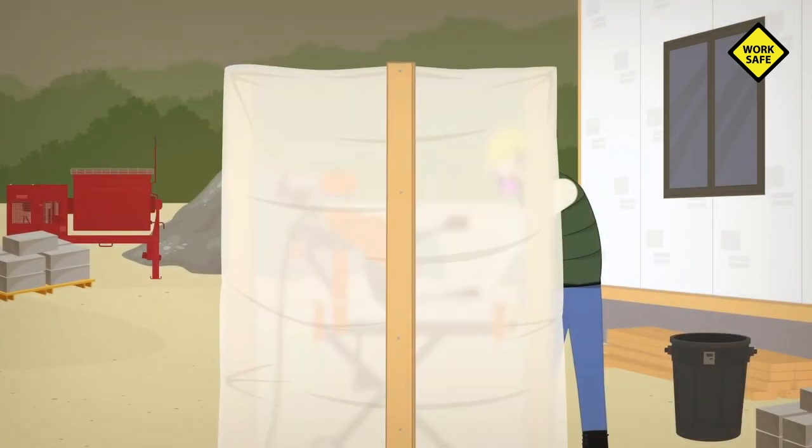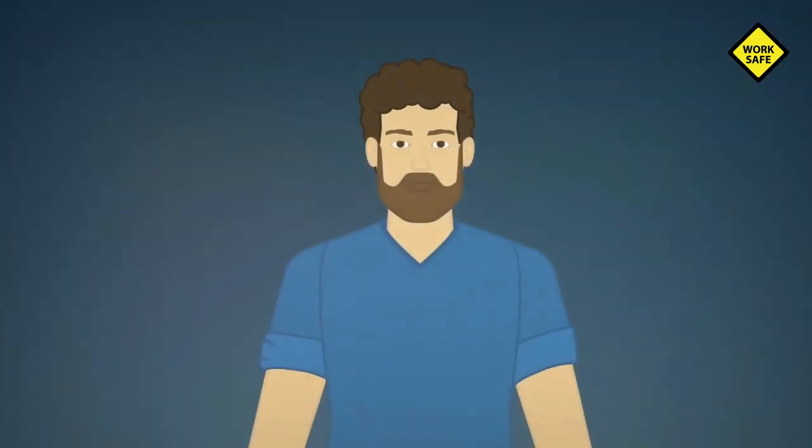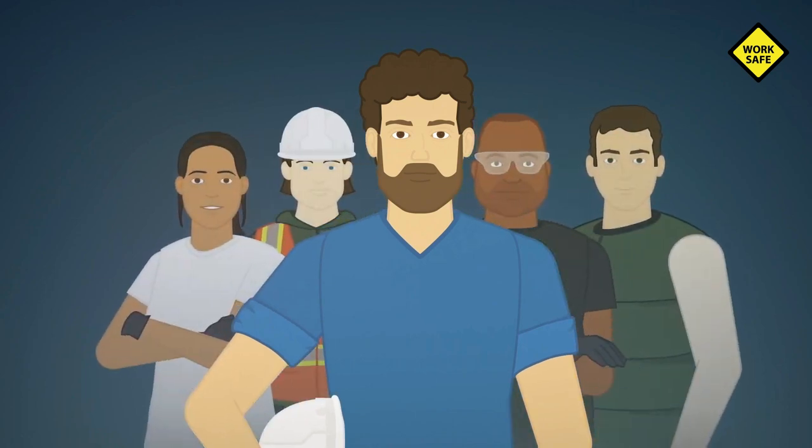Blocking off the area will reduce the risk of exposure to silica dust and flying particles during cutting. Being a professional is all about proper planning, because that's how you finish a job safely.